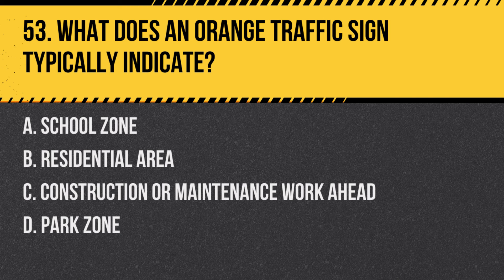Question 53: What does an orange traffic sign typically indicate? a. School zone, b. Residential area, c. Construction or maintenance work ahead, d. Park zone. Answer: c. Construction or maintenance work ahead. Orange signs are used to indicate temporary conditions, such as road work.